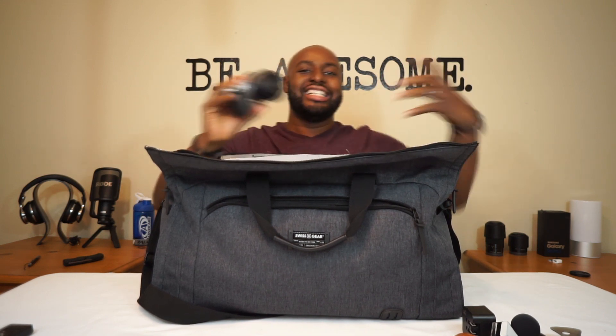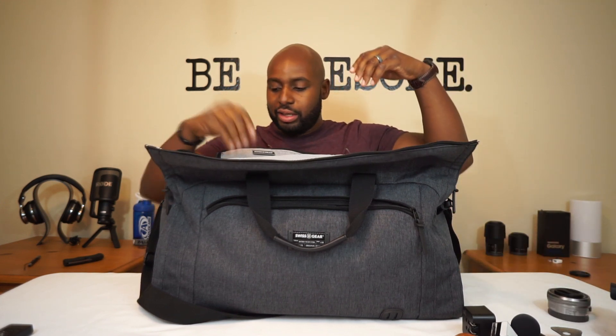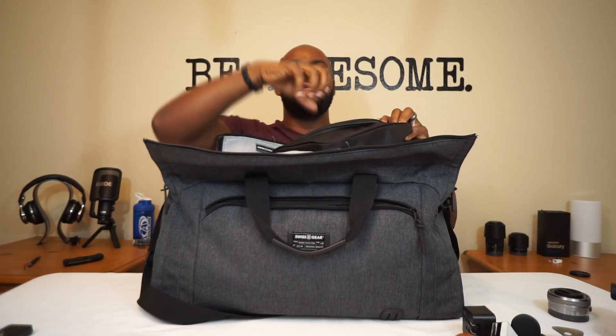Got my Sony A6000 with a 35mm attached, and the kit lens for the A6000. Also got my UE Wonderboom speaker — I take this thing everywhere, whether it's the beach or chilling on my back porch. Love this thing, get yourself one. And here's my Swiss Kit toiletry kit — also from the Red Circle Boutique. I like it because it's relatively flat, not bulky, so it just lays flat in your bag.